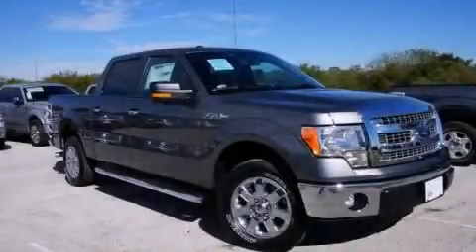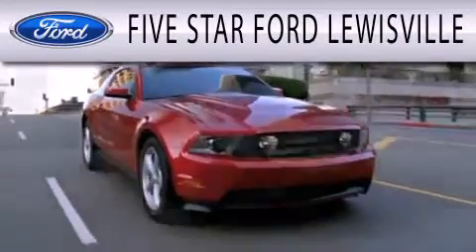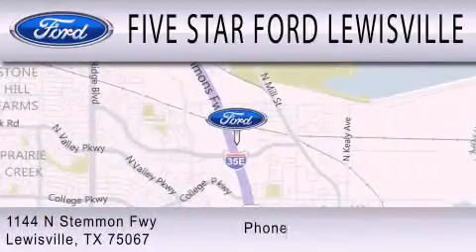Please call today to reserve this vehicle for a test drive. 5 Star Ford Lewisville is dedicated to doing everything possible to ensure that the experience you have selecting your next vehicle is as pleasant as possible. We are located at 1144 North Simmons Freeway in Lewisville.